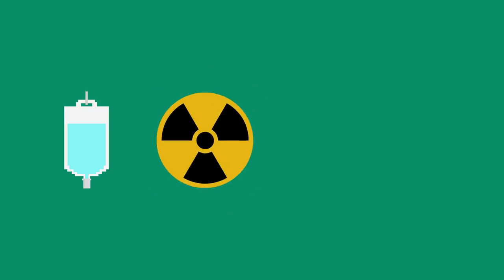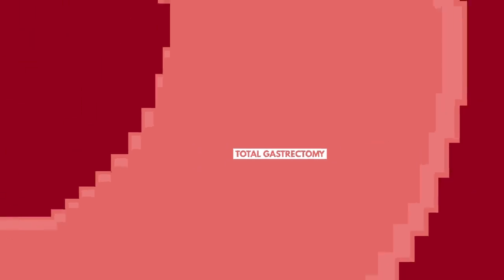Once diagnosed, treatment options are similar to other types of cancer: chemotherapy, radiation, targeted and immunotherapies, and surgery. A complete stomach removal, called total gastrectomy, is often performed on patients with a tumor in the top two-thirds of the stomach, or when tumors are located throughout the stomach.